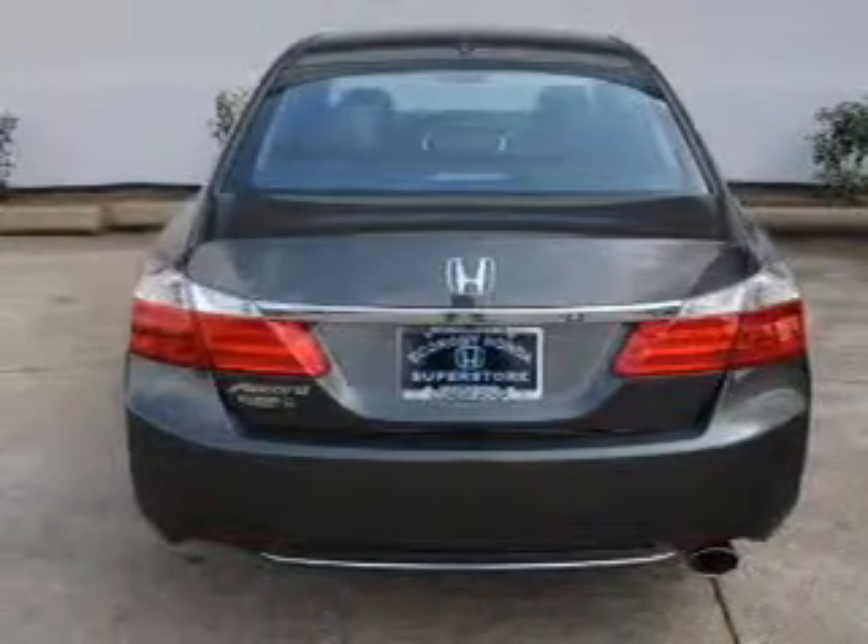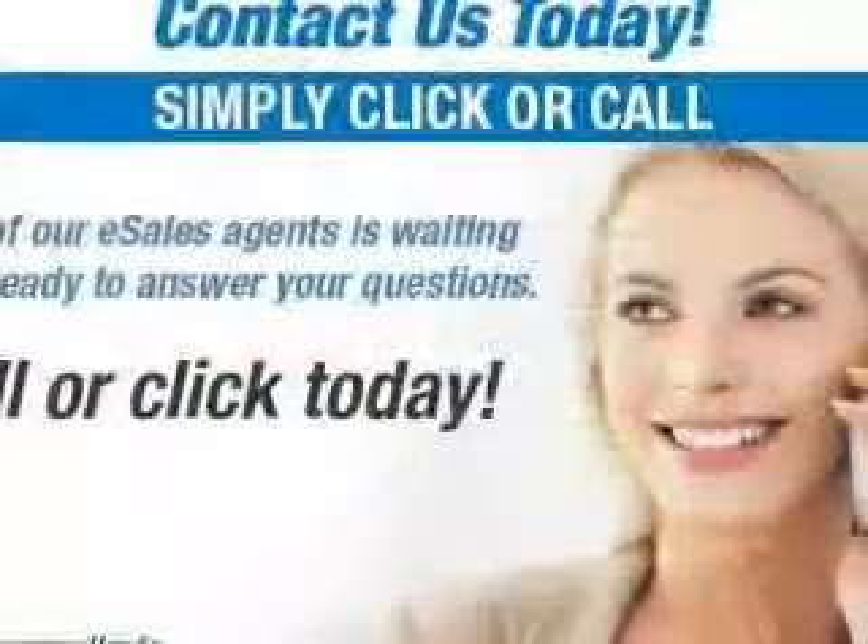The features include a power sunroof, leather seats, heated seats, Bluetooth connectivity, and Sirius XM satellite radio.